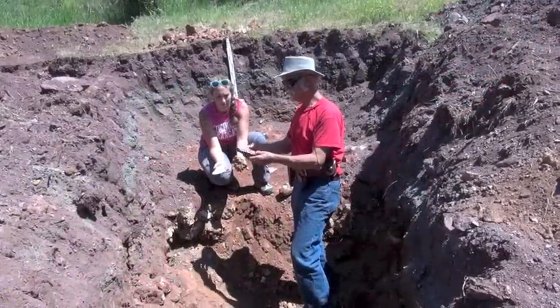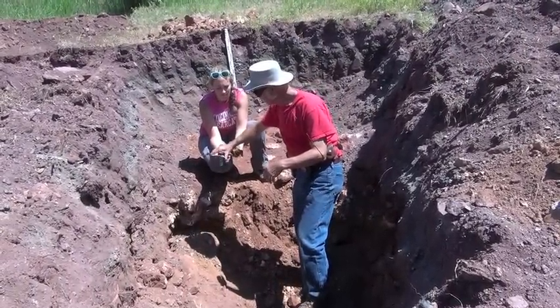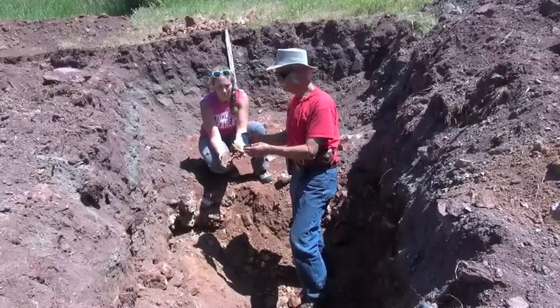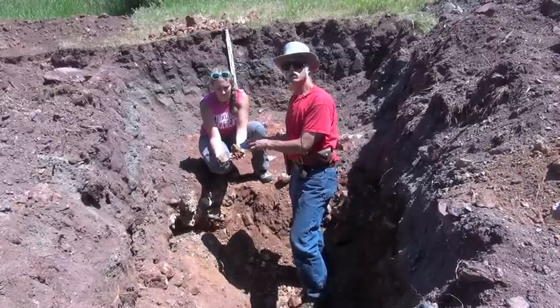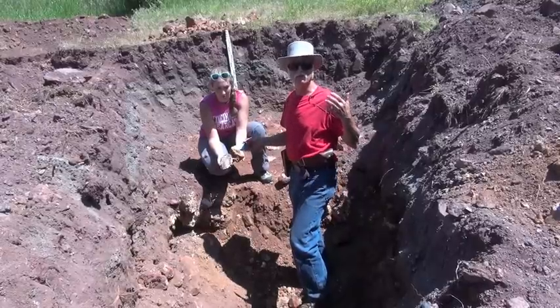There's some chert, agate-type material. Some of it is this beautiful pale blue, extremely sharp on the edges. And this is the type of material that they're finding some of the Clovis points made of.